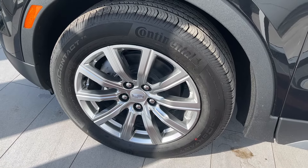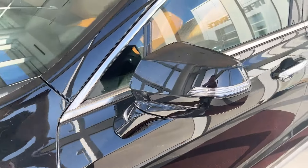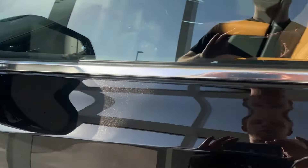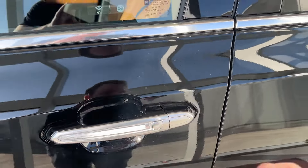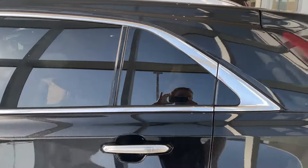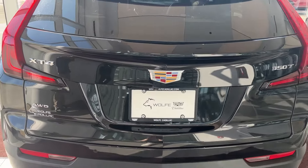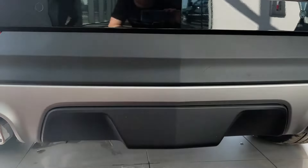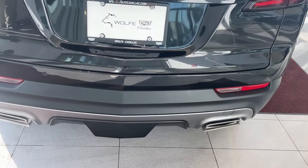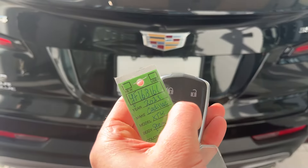Onto the exterior now, we can see our alloy rims with chrome Cadillac center caps, chrome Cadillac badge, as well as our color-matched mirror caps with side indicators, blind spot warning light on the mirror itself, chrome door handles with an LED strip, as well as keyless entry on both front and rear, privacy tint running along the back and side of the XT4, chrome badging and our Cadillac badge in the middle, chrome tip dual exhaust on either side. We can grab our key now to unlock our power liftgate, double clicking to unlock.